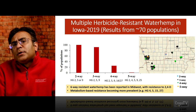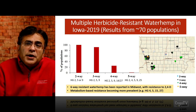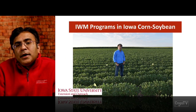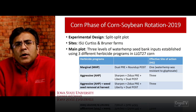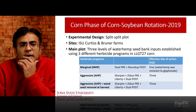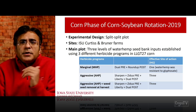With limited herbicide options and understanding that no new sites of action are coming in the marketplace for the next 8 to 10 years, we definitely need to look at alternative strategies and how we can integrate weed management programs in the Iowa corn and soybean production systems. From this point I'm going to talk about research results from integrated weed management programs in corn and soybean, looking at strategies other than herbicides and how to integrate those with existing herbicide programs.